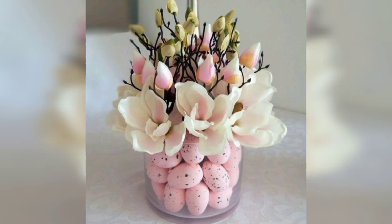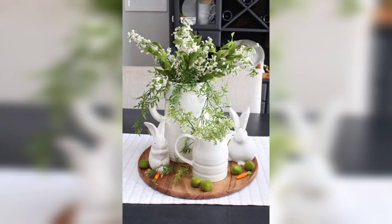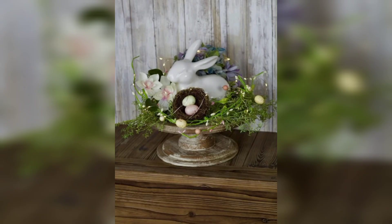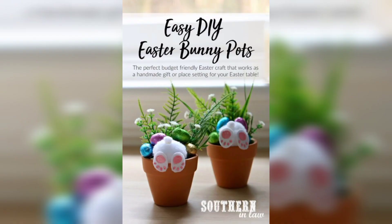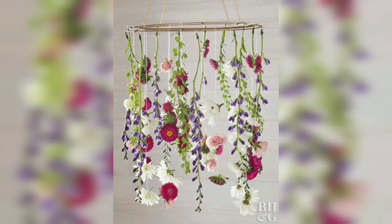There are many ways to decorate for Easter, and the best way is to choose a theme and stick with it. If you are looking for a traditional Easter look, you can use pastel colors, bunnies, and eggs. If you are looking for something a little more modern, you can use natural materials such as wood. No matter what your style, there are plenty of ways to make your home beautiful for Easter. These are classic Easter decorations and can be found in a variety of sizes and materials — you can place them on your mantle, coffee table, and even in your garden.